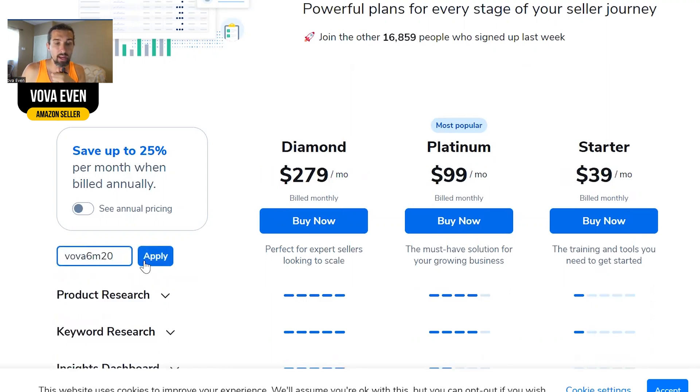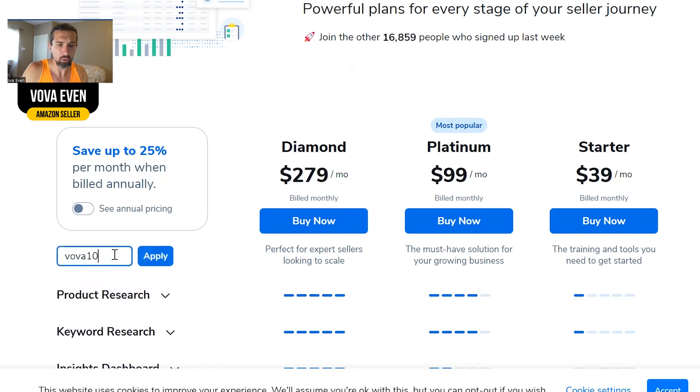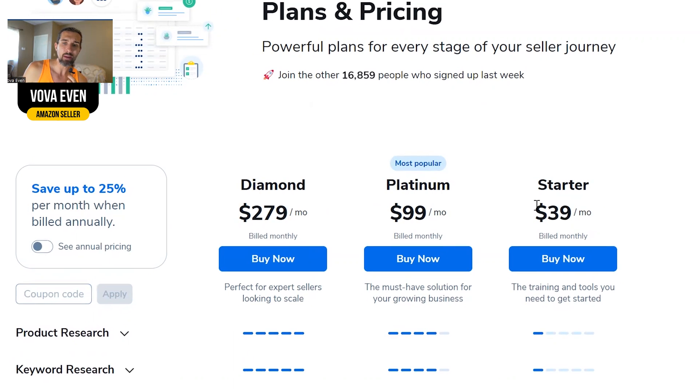Vova10 gives you 10% off pretty much on all plans. There's also Vova6M20, which gives you 20% off for six months. But honestly, I would go with Vova10. The prices shown are with the discount — without the discount it's all in the description. The Helium 10 plans are Starter, Platinum, and Diamond.